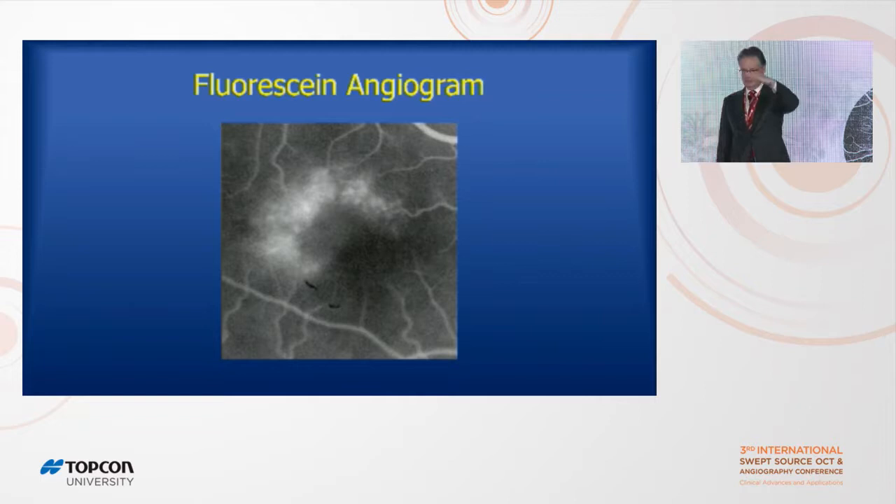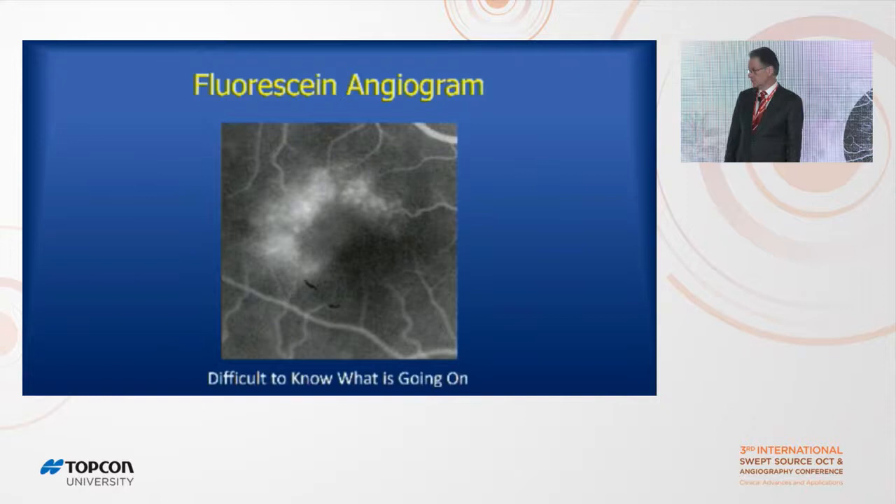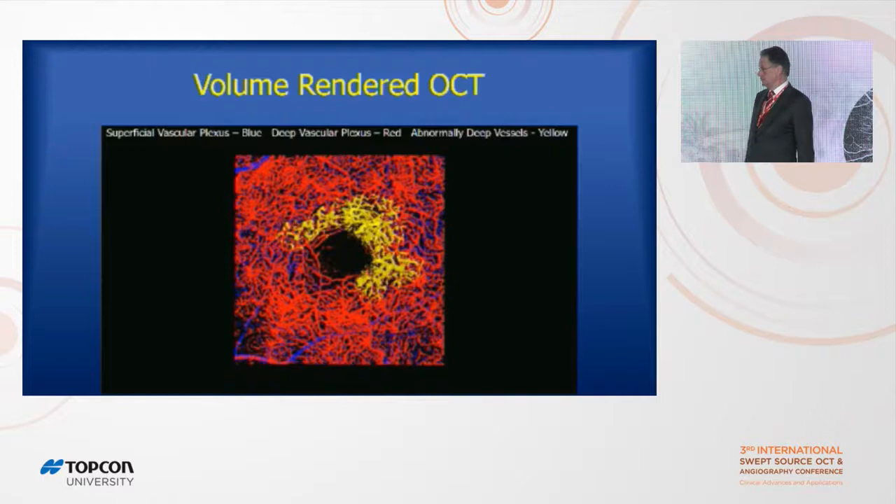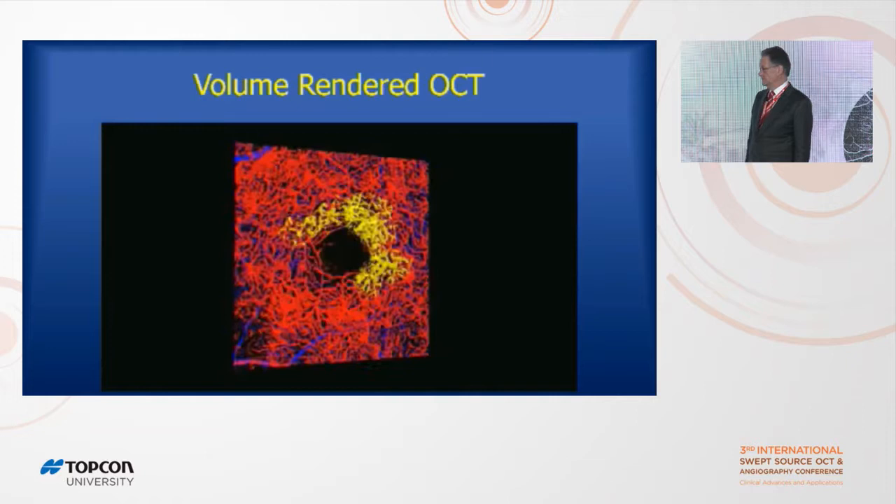It's hard to piece together blood vessel courses just in a B-scan, so I'm very interested in volume rendering — something we do with MRI, where you look at the whole knee or whole brain instead of just slices. I colored the superficial plexus blue, the deep plexus red, and any blood vessels below that — which there shouldn't be — yellow.